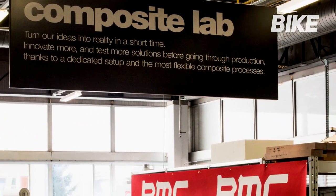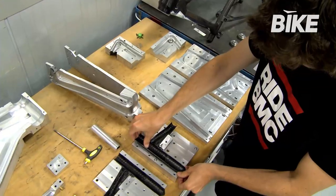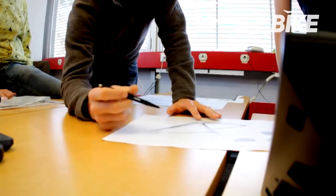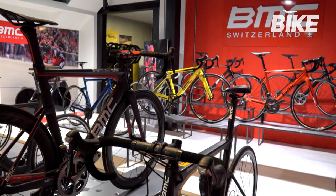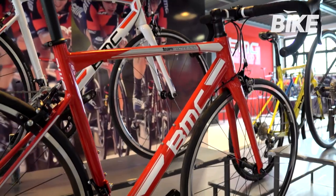BMC allowed Bike UK exclusive access to its laboratories to see some of the procedures and the design of carbon frames up close. As head of product, I'm responsible for product innovation, product development and our offer to the market — a wide range of applications covered with my team. We have people scouting new ideas and technologies, people who turn an idea into a product, and together with the product managers, we tailor a relevant offer in terms of bicycles to what the consumer can buy in the shop.